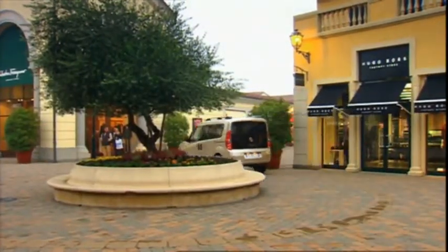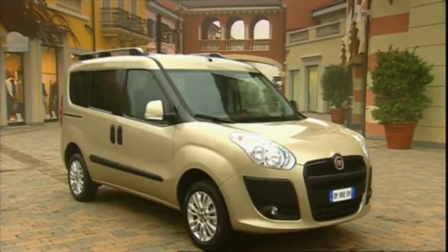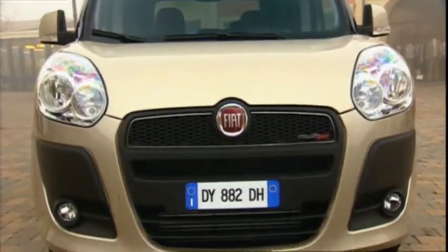From the outside you can clearly see how the new model differs from the previous one. The body has a fresher look, with more rounded shapes and dynamic lines — it's much more modern.